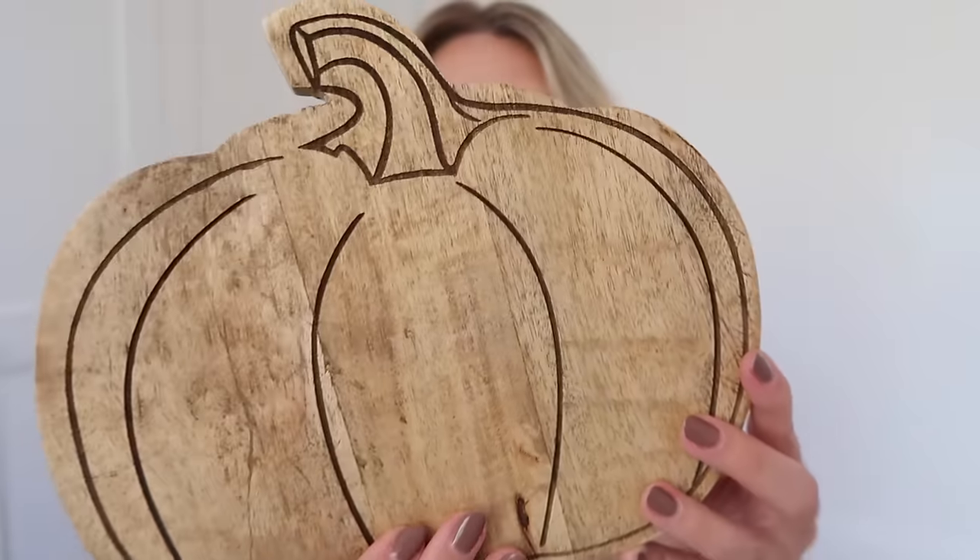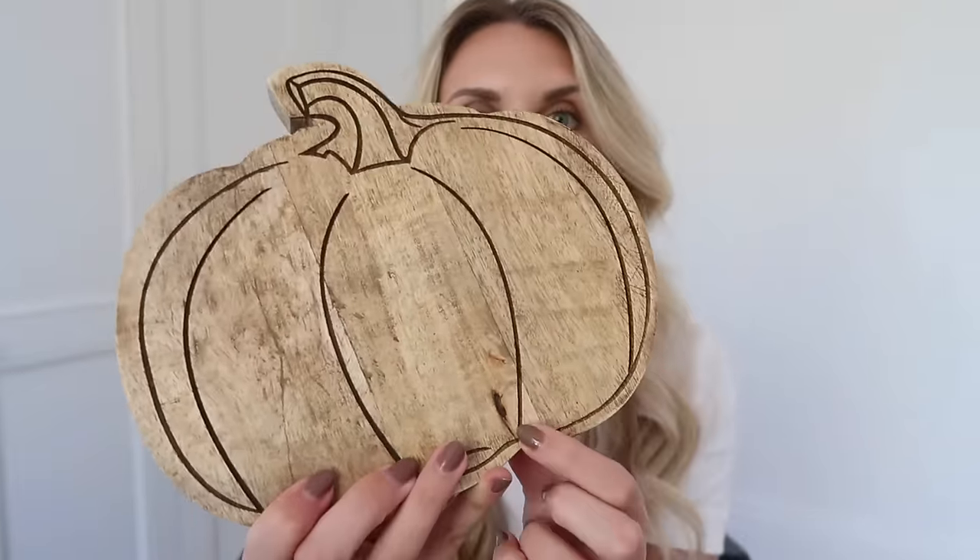Another find from the homeware section that I thought was a good one was this thick, chunky, small chopping board in the shape of a pumpkin — seasonal, gorgeous and quite rustic looking. It's not like a perfectly pristine chopping board; there are lots of knots and grooves within it, and it has a really nice, muted, not too orangey color. I'm envisaging hot chocolate in a pumpkin mug with a little cookie or muffin on the side. I got this for £8.